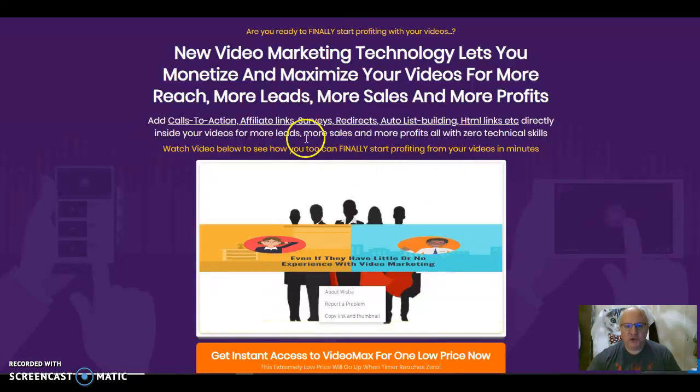So what you can do is monetize and maximize your videos by adding calls to action, affiliate links, surveys, redirects, auto list building, HTML links, etc., directly into your videos for more leads, more sales, and more profits — all with zero technical skills. And you can choose exactly what stage of the video you want these things to come in.